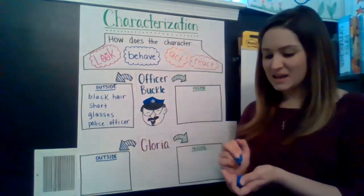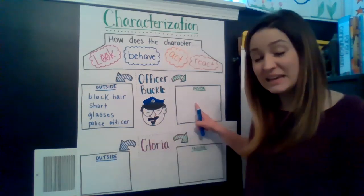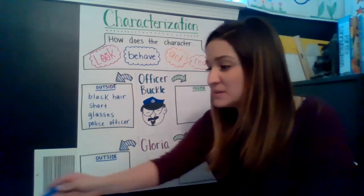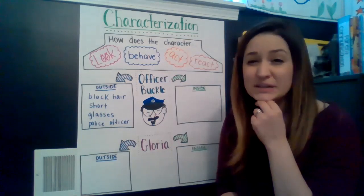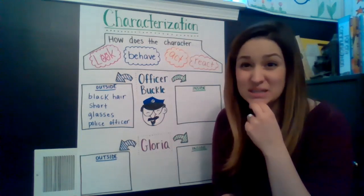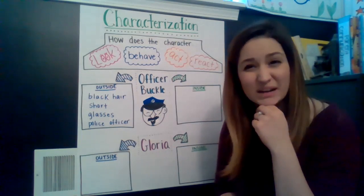Awesome. So those are things I can tell right away when I look at Officer Buckle without even hearing him say anything at all. The things on the inside — I have to pay attention to the story really closely to figure out what's going on inside Officer Buckle. I was thinking of a couple of words that might describe him. The first one is serious. I think Officer Buckle thinks that safety is really, really important and he takes it seriously. He wants everybody to make sure they're being careful and cautious so that accidents don't happen. So I think he's very serious. Would you agree?